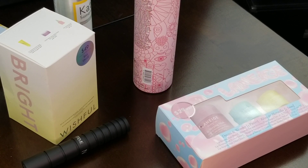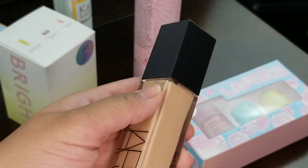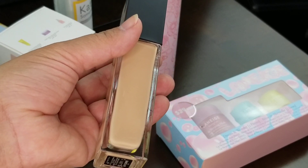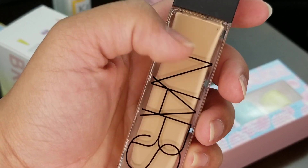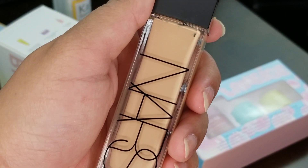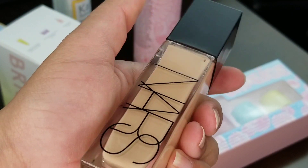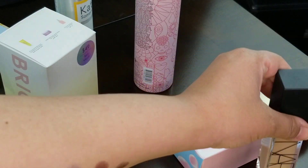Actually, I forgot one more item — I also repurchased the NARS Natural Radiant Longwear Foundation. I've already used up one of these. My old shade was Patagonia (medium 1.2) but I switched to Santa Fe (medium 2). The reason is that Santa Fe is more neutral — Patagonia was very peachy on me, and during winter I tend to be more neutral. In summer I go a bit more peachy. This is my favorite foundation and it works really well for dry skin in winter.